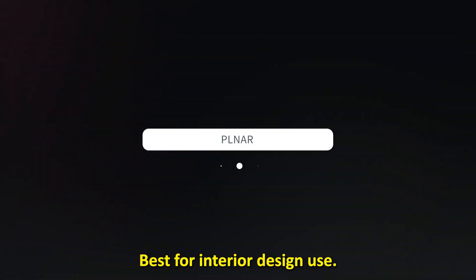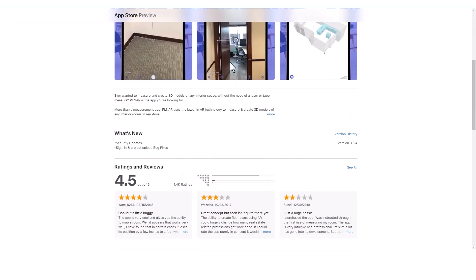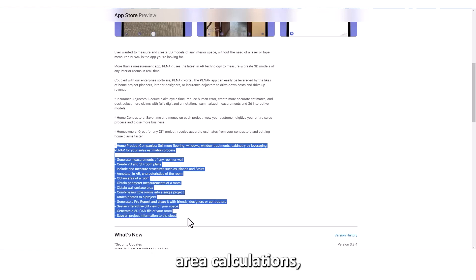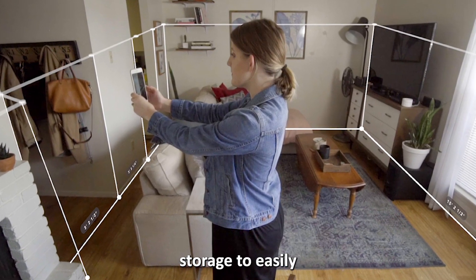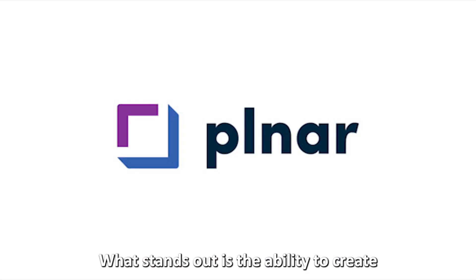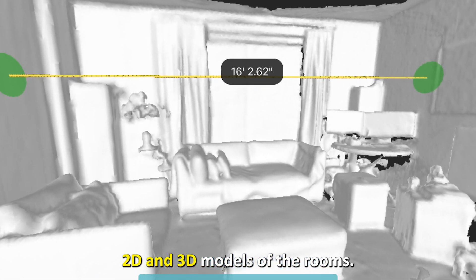PLNAR — best for interior design use. PLNAR features wall and room measurements, area calculations, and an interactive interface. Additionally, you get cloud storage to easily save and collaborate on your projects. What stands out is the ability to create 2D and 3D models of the rooms.